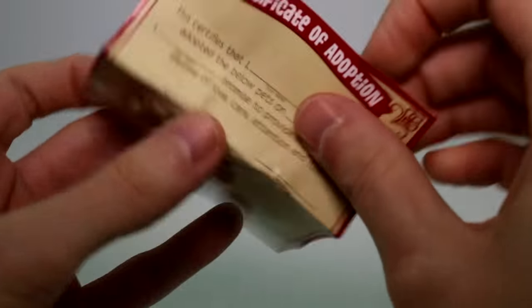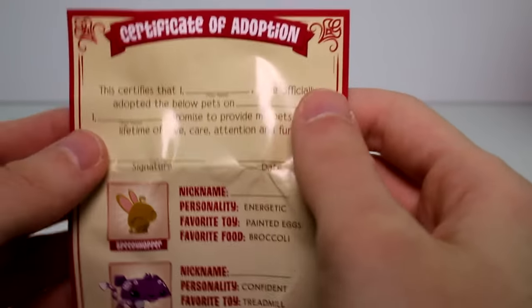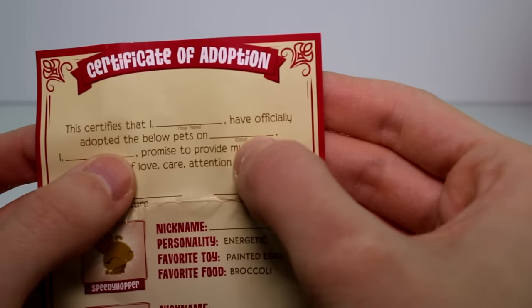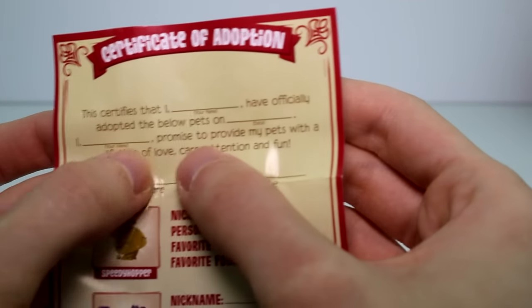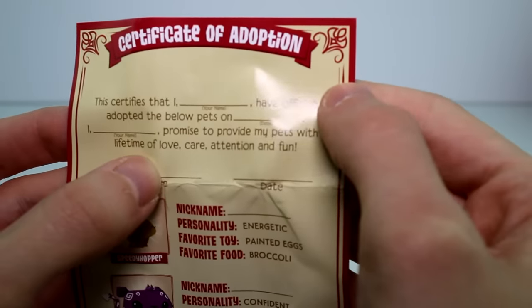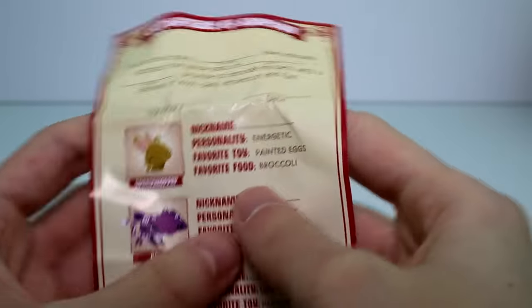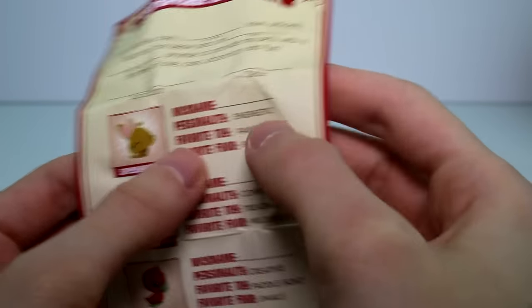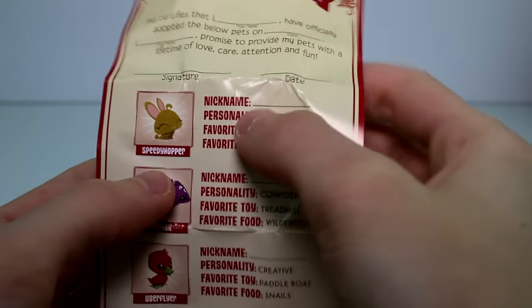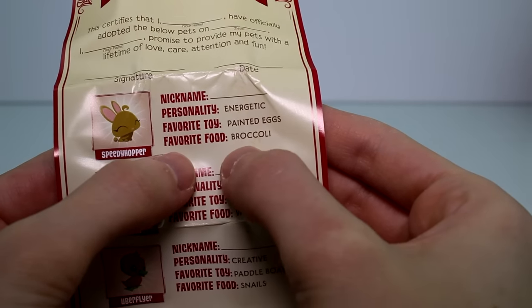Here is the certificate of adoption for all of these guys, which is really neat. I thought it was just going to be for the little gold bunny, but it says: 'This certifies that I blank have officially adopted the pets below on blank. I blank promise to provide my pets with a lifetime of love, care, attention and fun.' Really awesome — you can give them each a nickname, but it's already filled out with their actual name, personality, favorite toy and favorite food. So the gold bunny is Speedy Shopper — personality: energetic, favorite toy: painted eggs, and favorite food is broccoli.